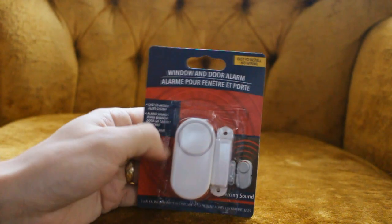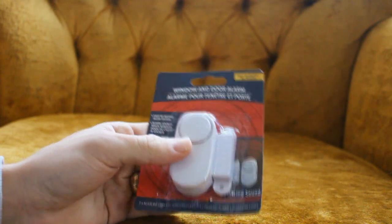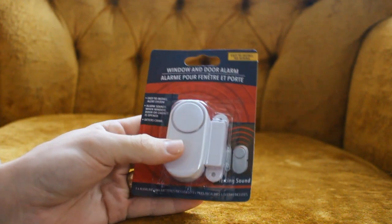Okay guys, welcome back. Today I got something very special to share with you that I just picked up. This is for those of you who are on a serious budget but you're also worried about your home security. So I picked this up at the Dollar Tree for a total price of $1.